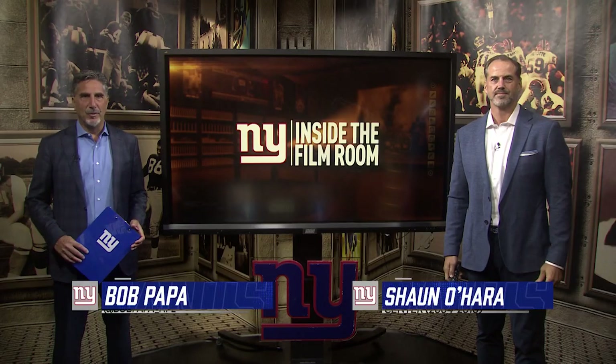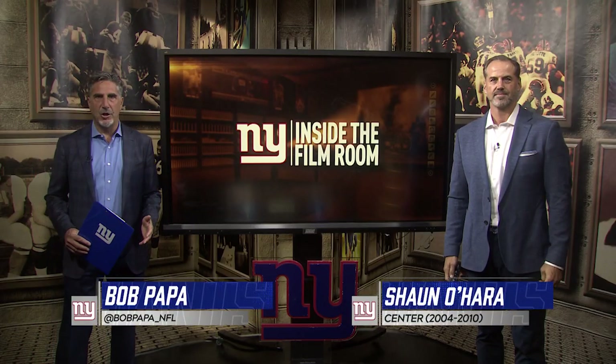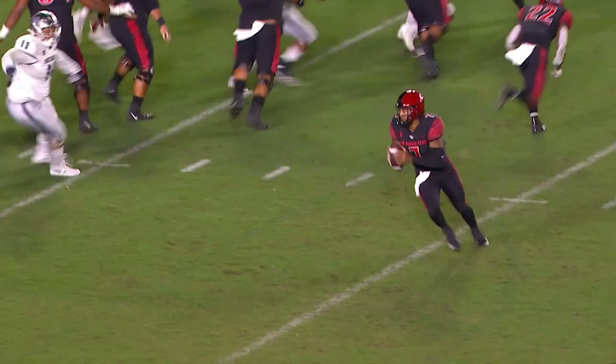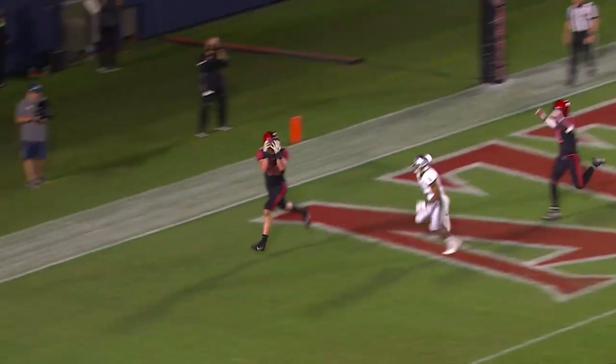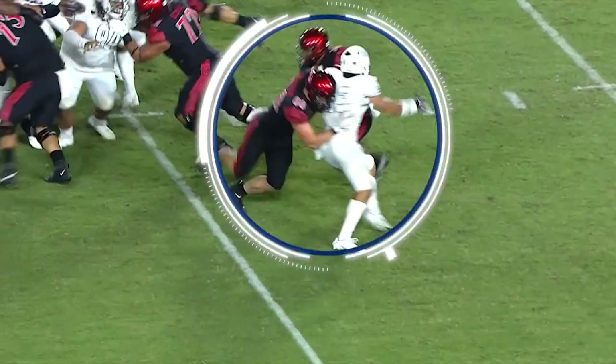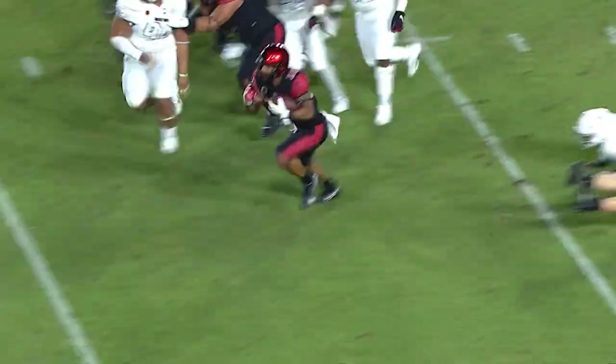Welcome to another edition of Inside the Film Room. Bob Papa with Super Bowl champion Sean O'Hara. The Giants have a need at the tight end position, so in the fourth round out of San Diego State, they took Daniel Bellinger, and we're going to take a look at three plays of Bellinger in action and what he could possibly bring to the New York Giants.